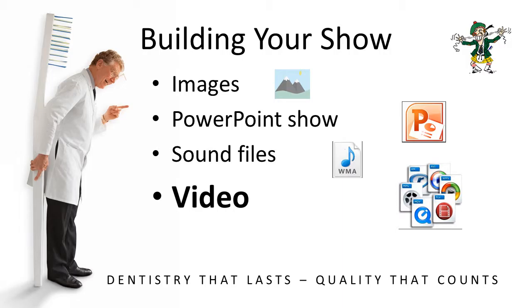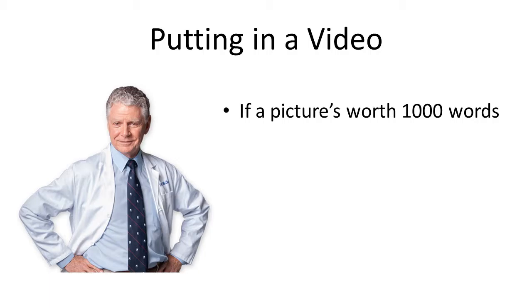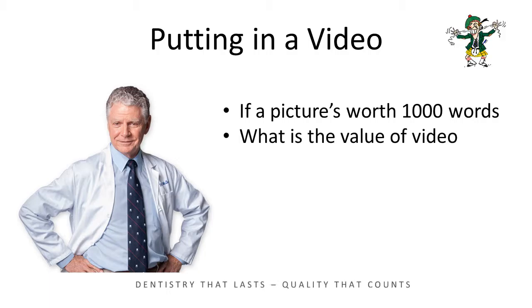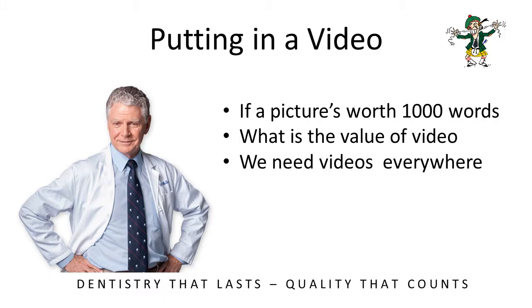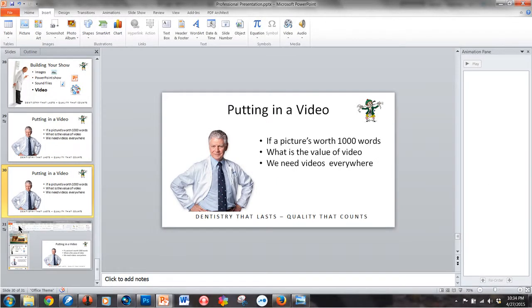So now let's talk about putting in video. Same process. If a picture's worth a thousand words, then a video must have tremendous value. I recommend that you try to find videos wherever you can. Select your video from your folder, insert your video, pick it up, and when you find the video you want, click on it and introduce it.